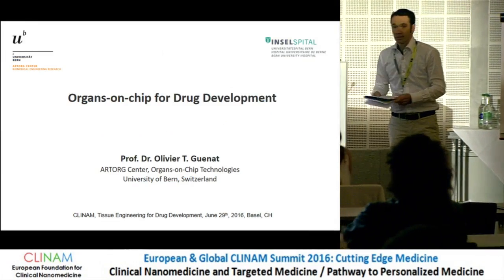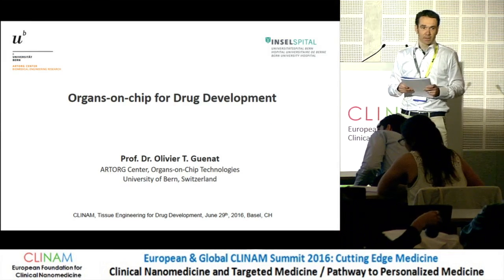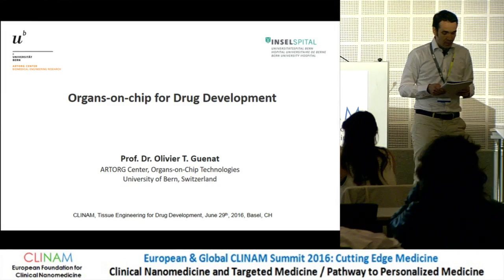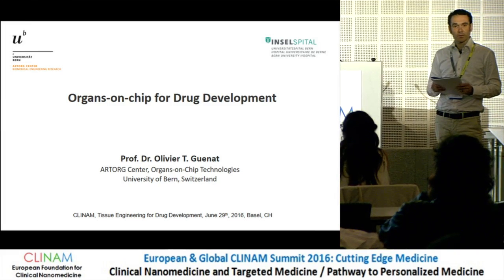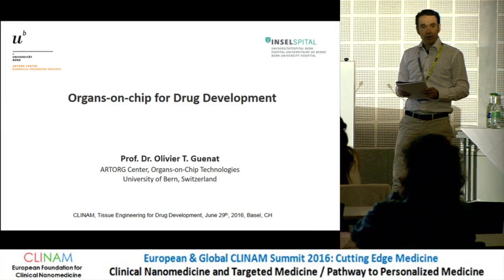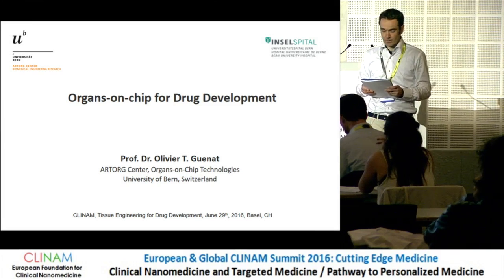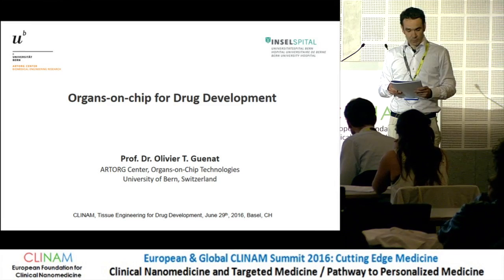It's Professor Olivier Gena. He's head of organs-on-chip technology at ArtOrg Center for Biomedical Engineering Research at the University of Bern. He's mainly involved in lung-on-chip development and is also the founder of Alveolix, a biotech startup bringing this lung-on-chip to the market. He did a postdoc at Harvard Medical School and at the Ecole Polytechnique de Montreal, and also worked at the CSEM, the Swiss Center for Electronics and Microelectronics.